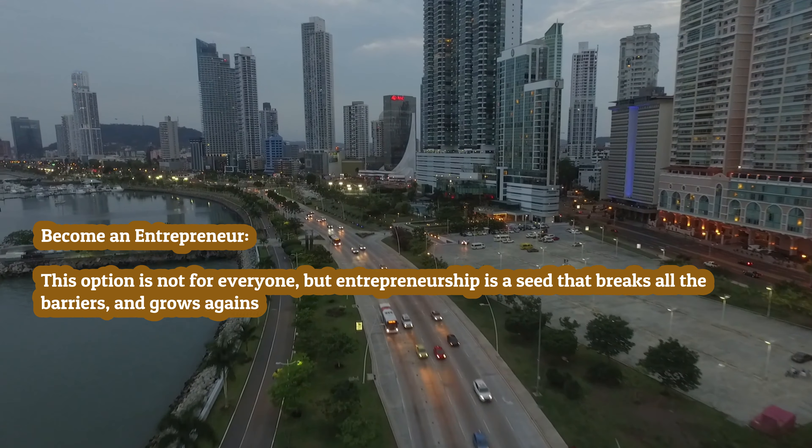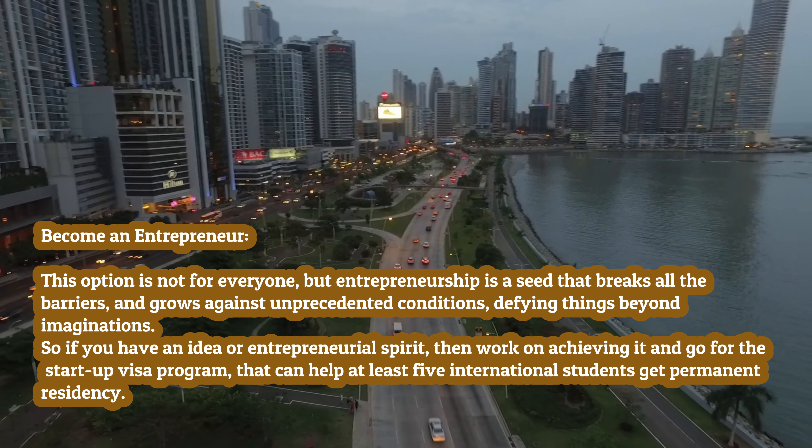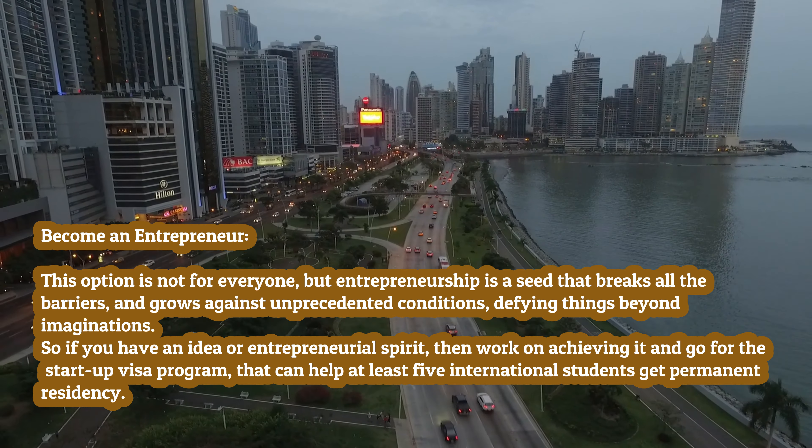Become an entrepreneur. This option is not for everyone, but entrepreneurship is a seed that breaks all barriers and grows against unprecedented conditions. So if you have an idea or entrepreneurial spirit, work on achieving it and go for the Startup Visa program, which can help at least five international students get permanent residency.